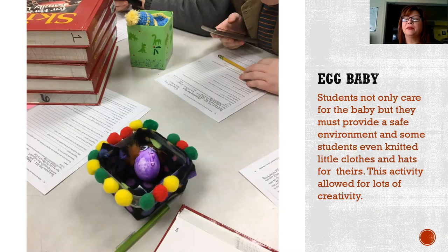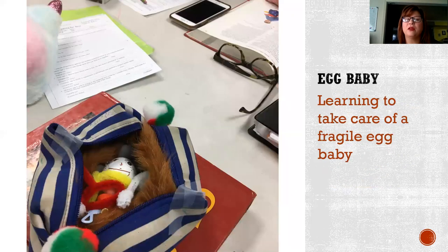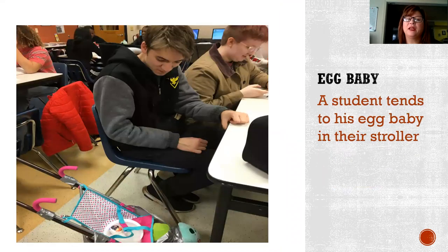Within this, it encompassed students using an egg as a baby. Students not only care for the baby, but they must provide a safe environment. Some students even knitted clothes and hats for their babies, which allowed for a lot of creativity. They also learned how to take care of the fragile egg baby. A student tended to his egg baby, and as you can see, they even brought in a stroller.